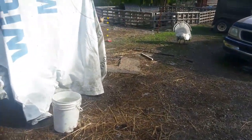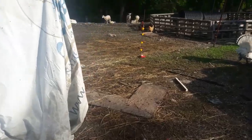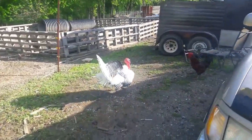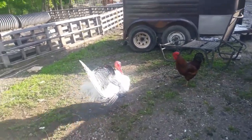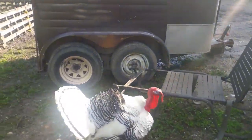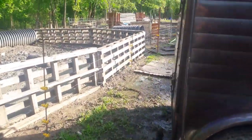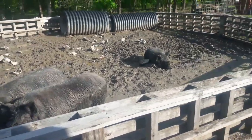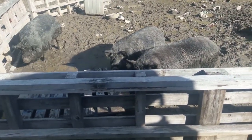Down here we got guinea hogs. He's interesting because his head turns red when he's mad - sometimes it's white, sometimes it's blue. It's a lot like Cindy. Here's some of the heritage guinea hogs.